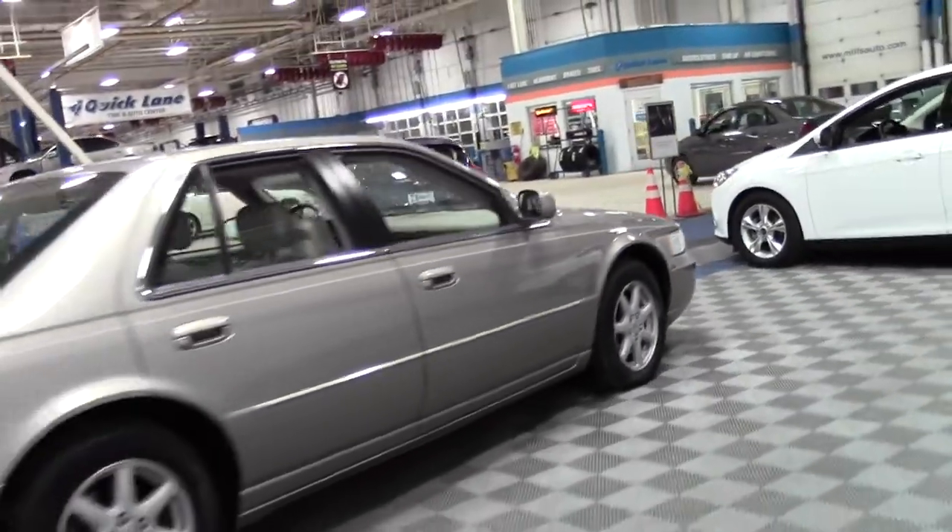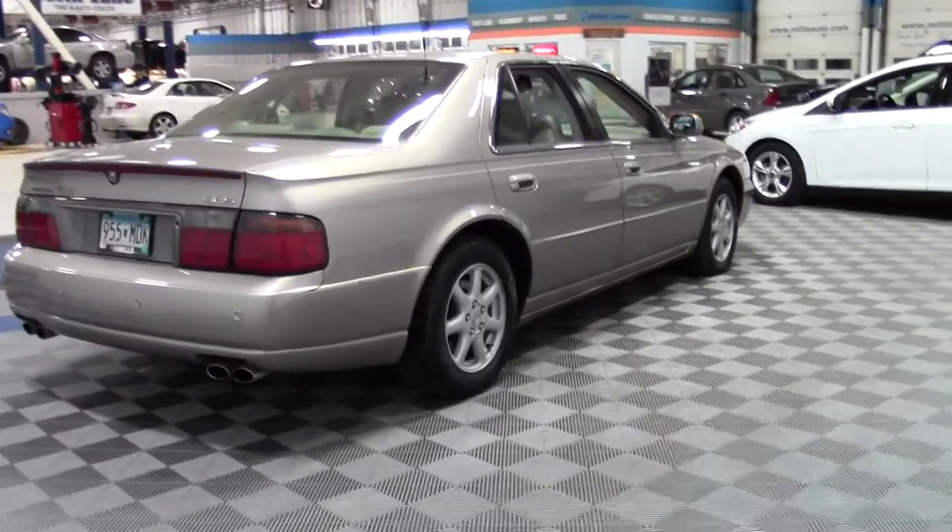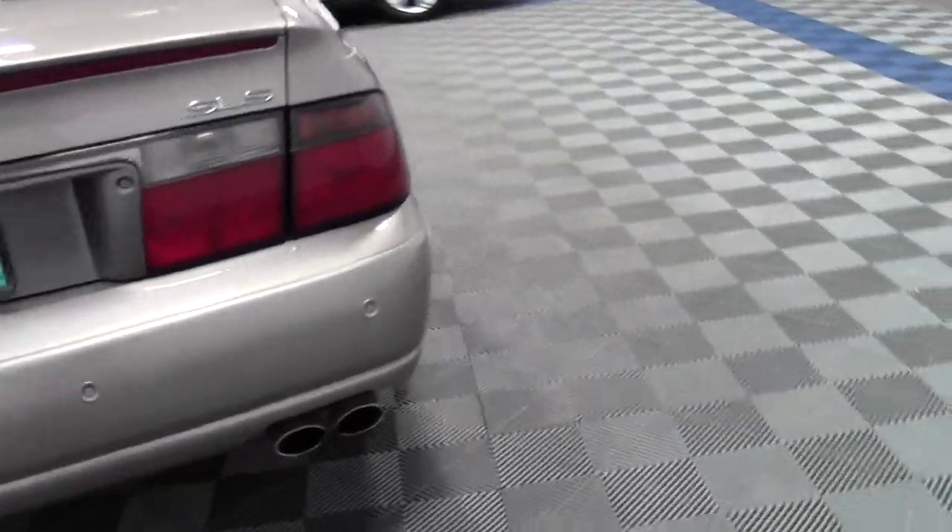It's got traction control, stability control, fog lamps, heated front seats, multi-zone AC — an opportunity to finally own that luxury vehicle.